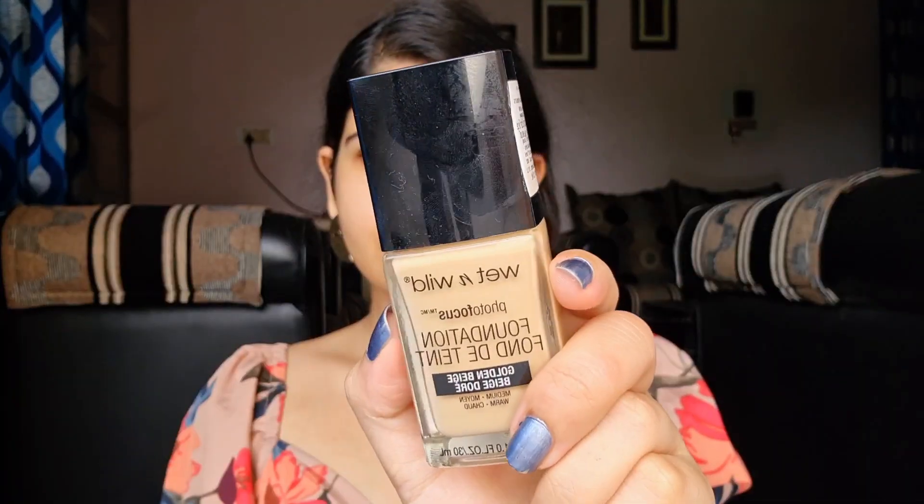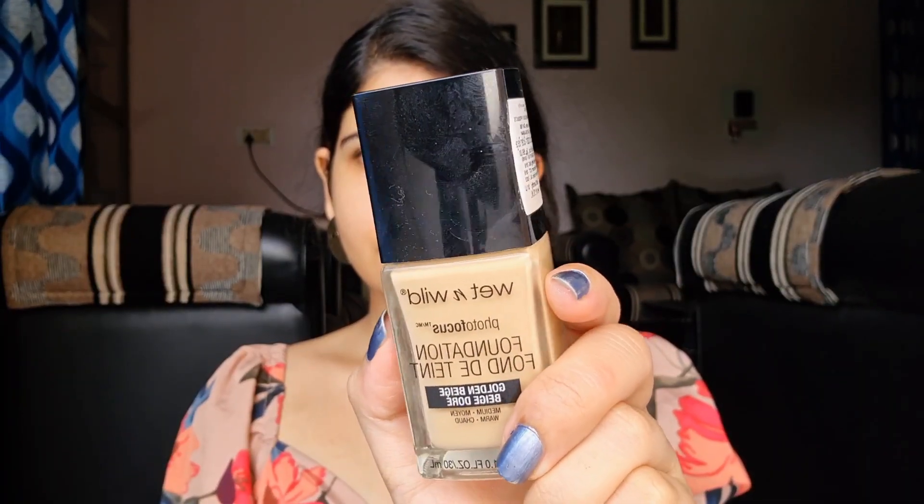Then I'm going to take my favorite foundation — the Wet and Wild foundation in Golden Beige, my perfect shade match, and I love the finish of it. First I'm going to distribute it over my face so there's no one patch with a lot of coverage and the rest completely blank. Then I'm going to pick a flat top brush and pull it in small strokes — not long strokes, just small strokes — because especially if you have textured skin, longer strokes will emphasize texture.